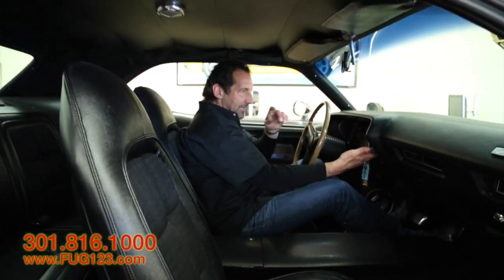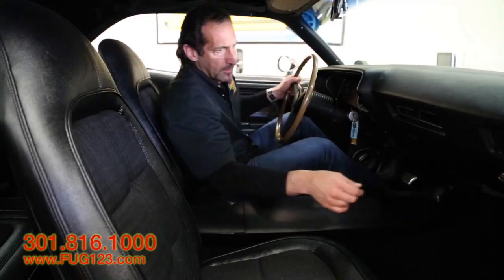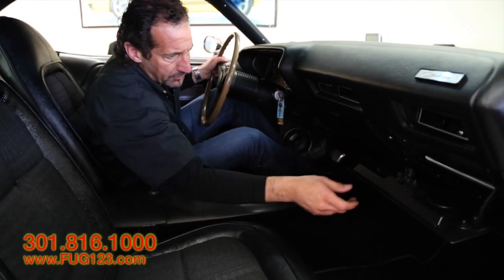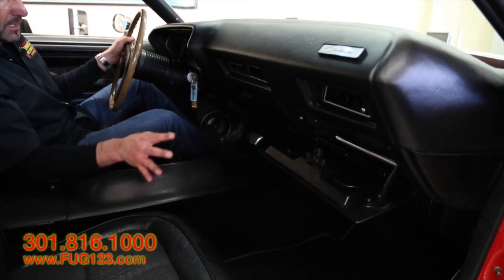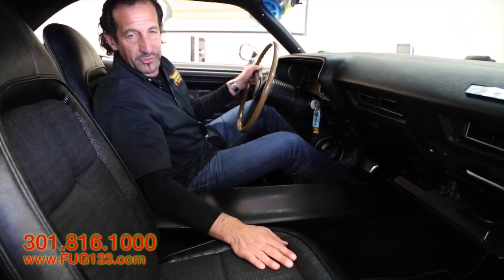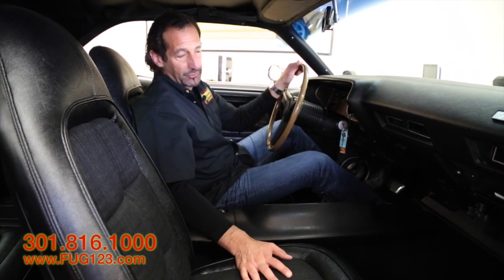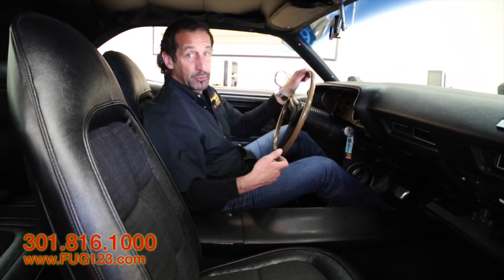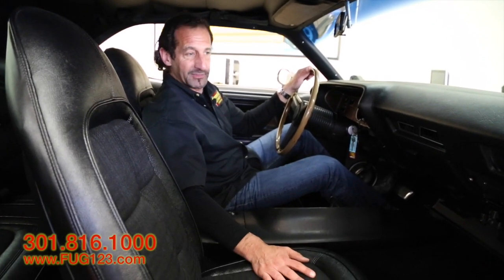Here we have a full rally dash with a 150 mile-an-hour speedometer, 8,000 RPM tach, full factory gauges, clock, and original AM-style radio. If you wanted to, we leave the stock radio here and put a nice little digital sound system in the glove box — that way the dash looks stock but you can still get great tunes. You can have iPod, stream music from your phone. You don't even have to open the glove box anymore. We install these for people all the time, just ask us about it.